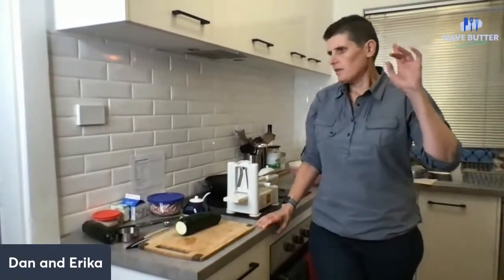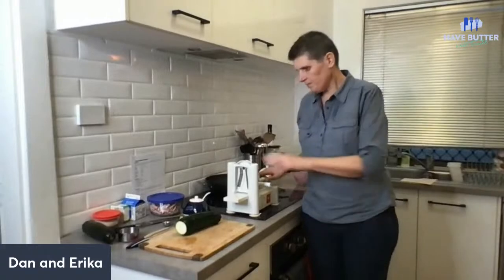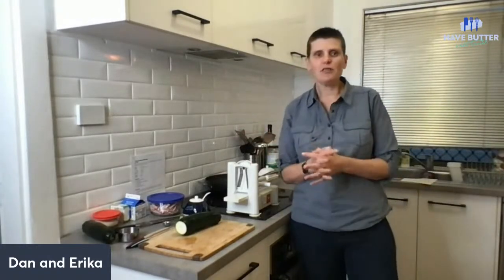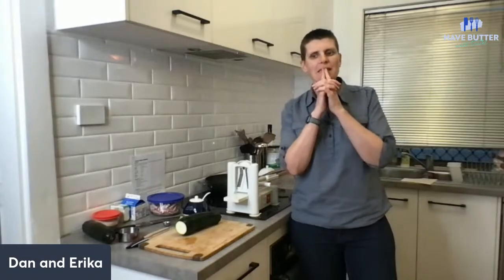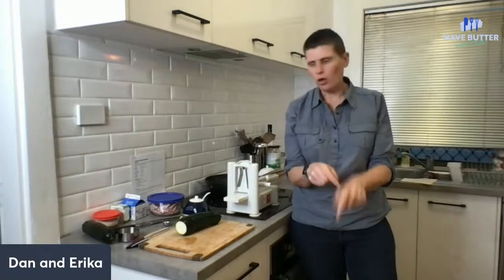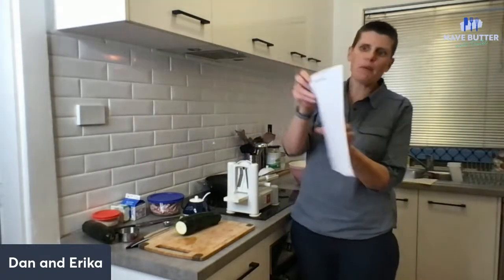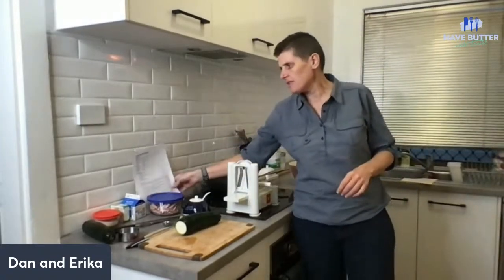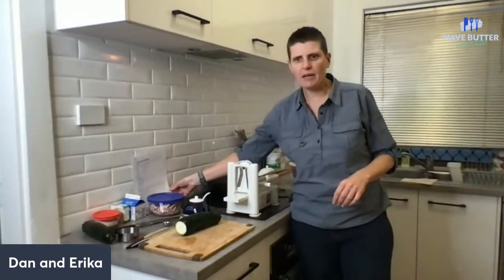Hi, everyone. Welcome to Dan versus the kitchen. We did say last week that I was going to do something sweet, but I'm not. I am doing creamy bacon noodles, which is a really simple, easy to make recipe.